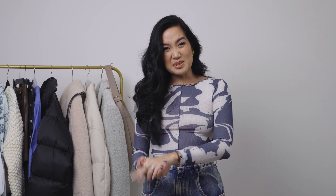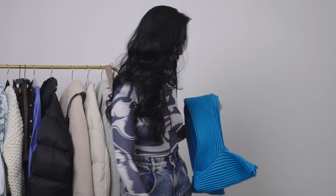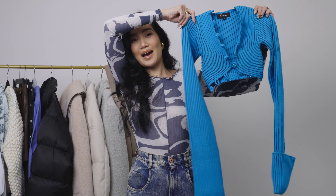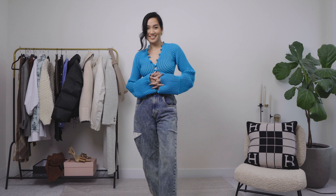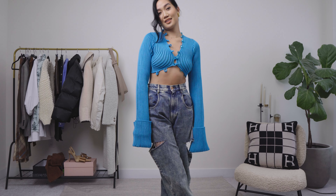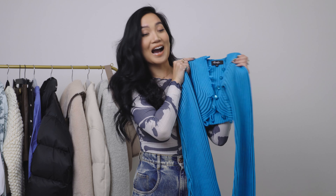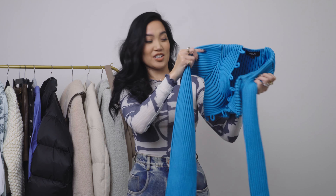Starting strong with some heavy hitters. First up is something I really wanted to debut this fall but didn't end up doing because I haven't put together the whole fit yet. But look at this — please take this in. This is a beautiful crop knit from Hanifa, which is a Black-owned brand, and a complete slay. The material is super heavy — it's a really good sweater material — and the color is absolutely insane. I saw this and I was like, at checkout immediately.